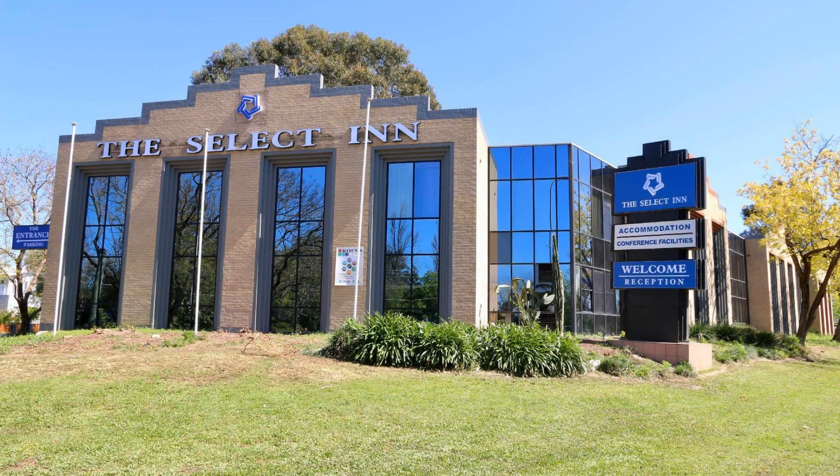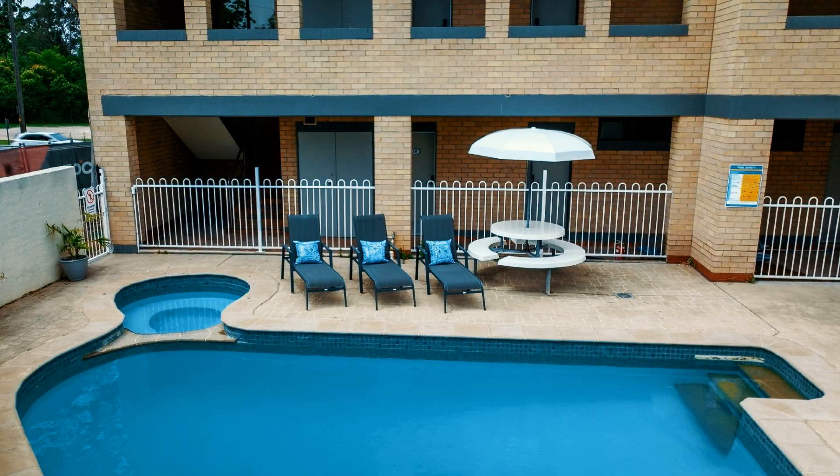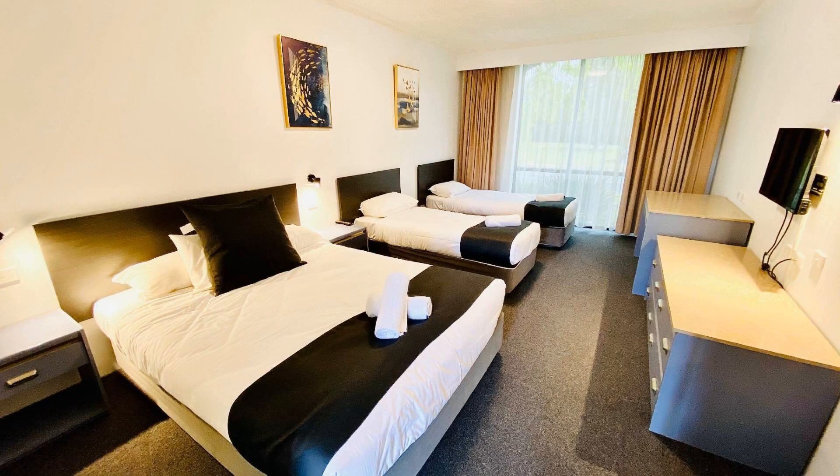Hello friends, welcome back to my channel. You are watching a 3-star hotel, and this hotel has 6 types of rooms available on Agoda.com — you can book online and enjoy it. To see more than 1000 reviews of this hotel, you can go to Agoda.com. Its rating is 6.98.